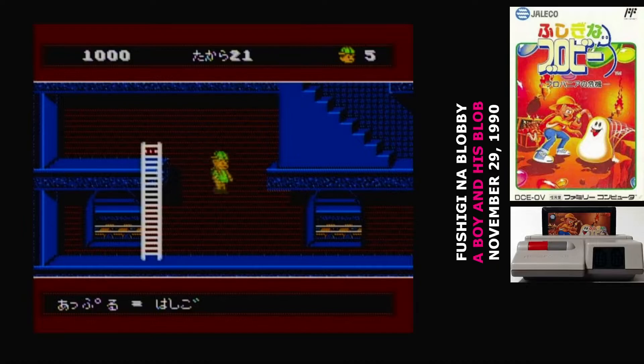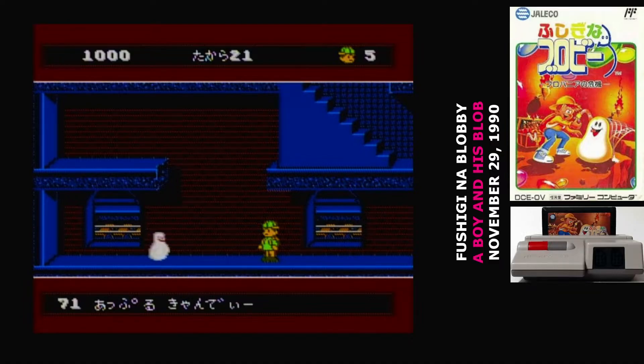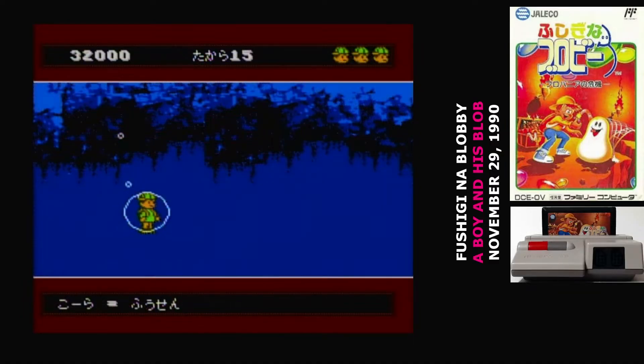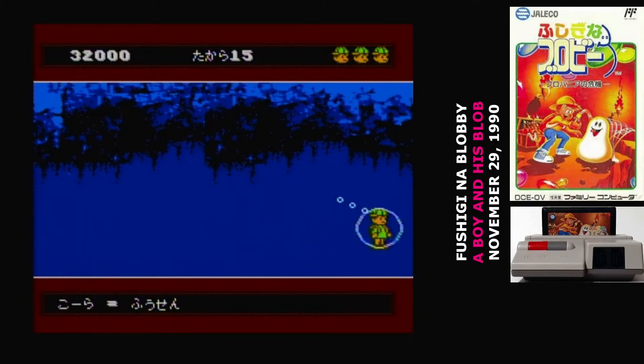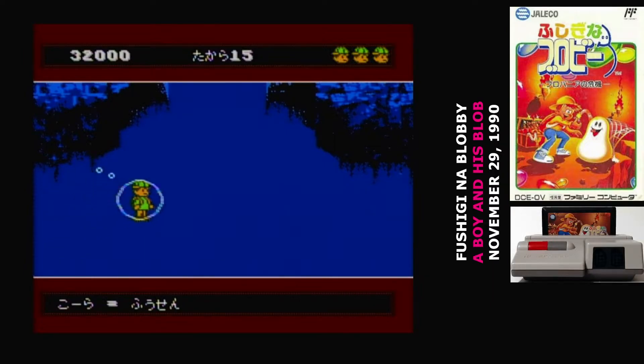One of the challenges in releasing Fushigi no Blobby was that the candy in the English version were all references or puns. That kind of wordplay just doesn't translate properly. So in Japanese, all of the flavors are different, and a lot of those references are beyond the reviewer.